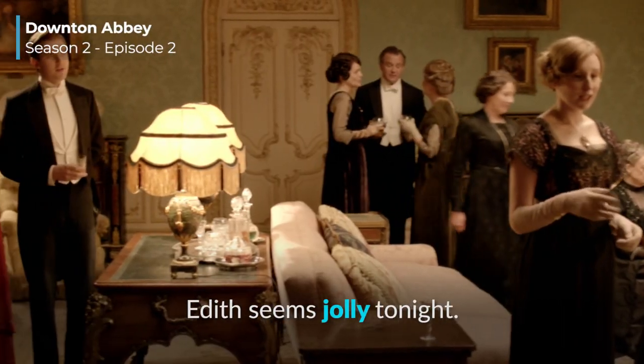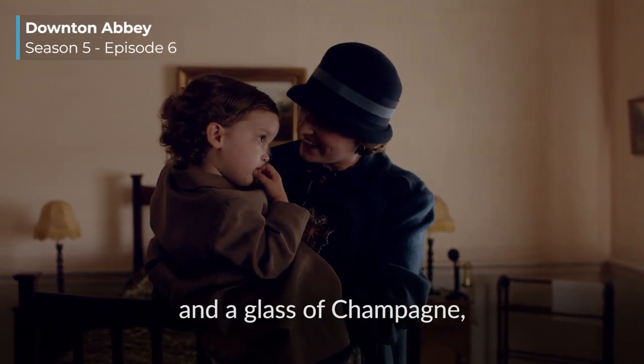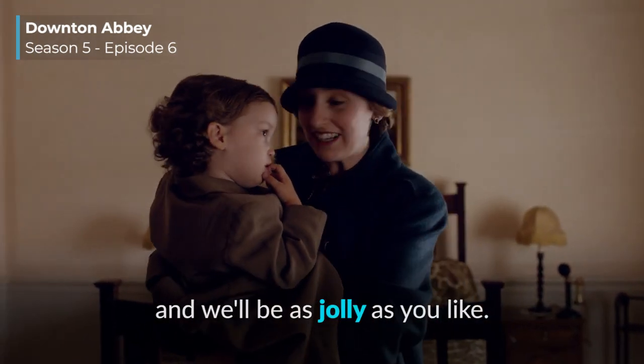The first posh slang word is 'jolly.' We mentioned this as a synonym of 'very,' but also if you're jolly, you're happy and enjoying yourself. [Clip] 'Edith seems jolly tonight.' 'I'll order ice cream and a glass of champagne and we'll be as jolly as you like.'